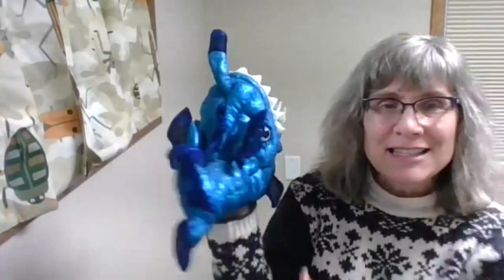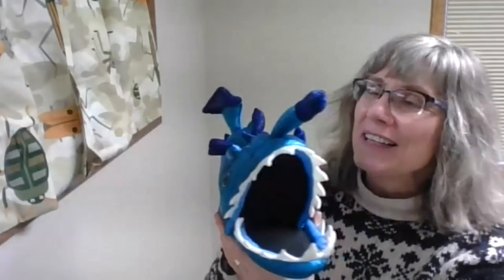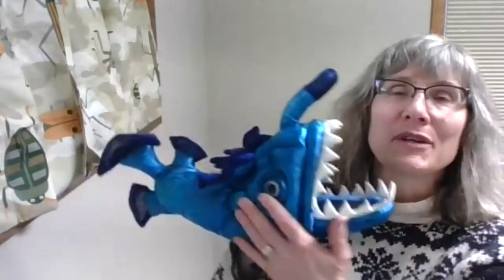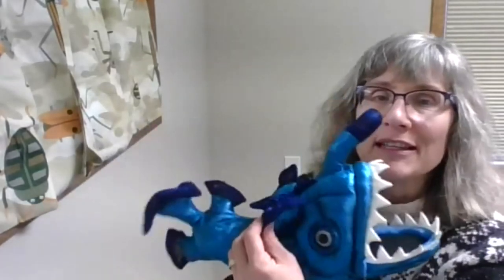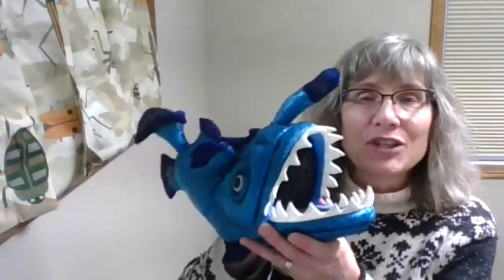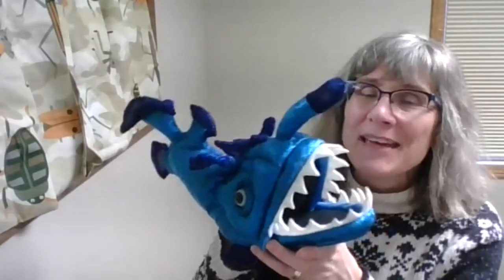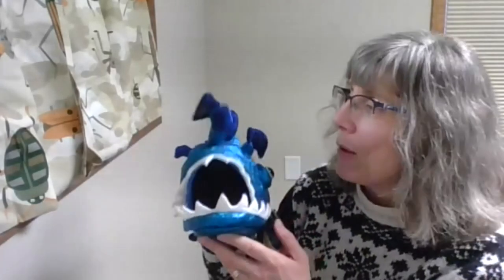We have a new friend with us today. Old Pearl wasn't with us, but he's filling in for us today. This is called an anglerfish — it's a fish, of course. See, it has all the little fins that are needed for a fish. But the reason this is called an anglerfish is because he comes with his own fishing pole and he can light up. He's come to introduce our story time, which happens to be about oceans.